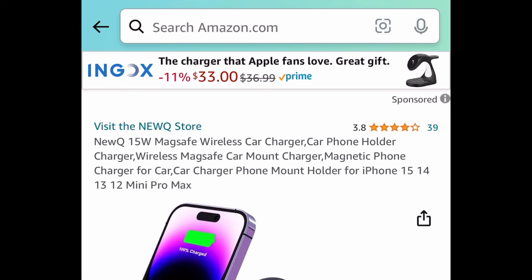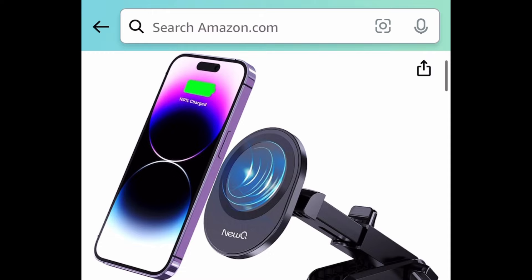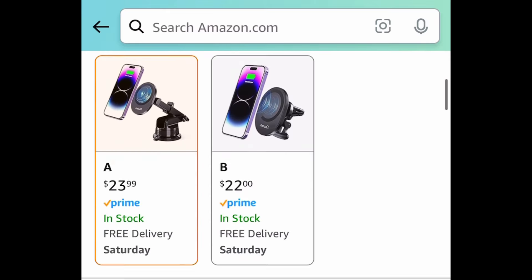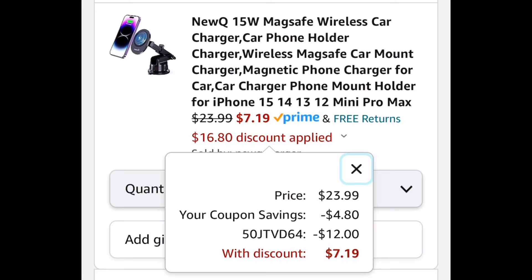Next we have this wireless car charger for your iPhone, and it's also a mount, so it's a two-in-one. It's currently $23.99, but with the coupon and a 50% code we're bringing this down to $7.19.